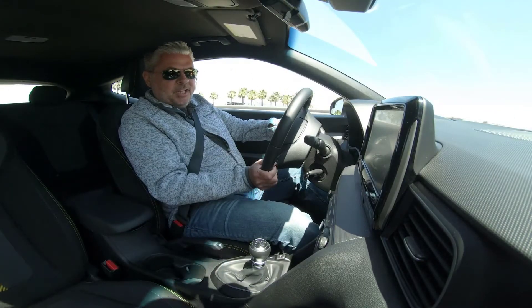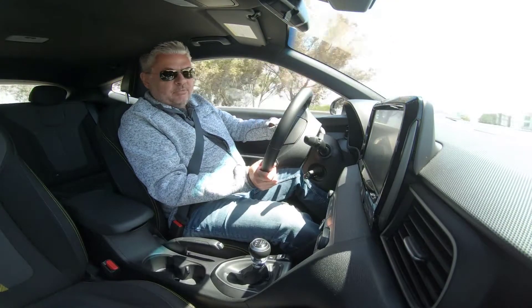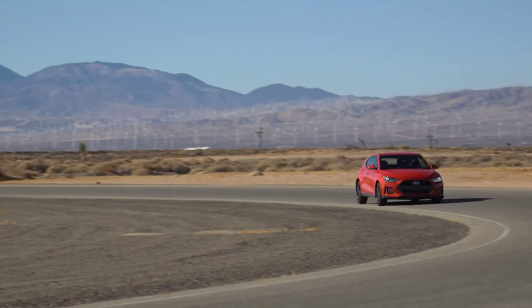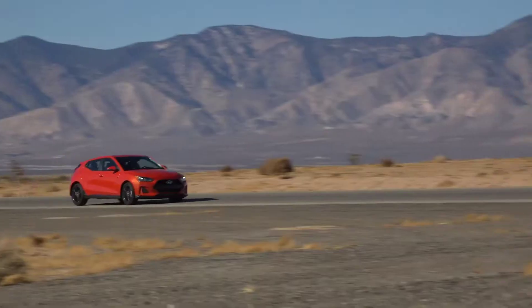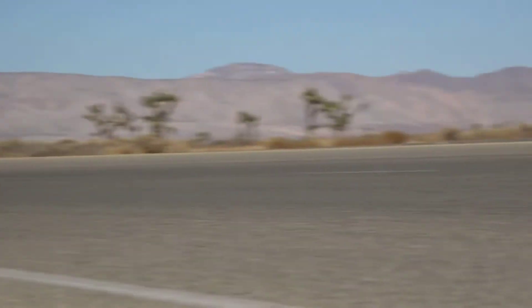My name is Mike Evanoff and I'm the product planning manager of small cars, coming to you from behind the wheel of the all-new 2019 Veloster. Dynamically, Veloster has really improved from the prior generation. We've now got a standard multi-link rear suspension that really increases the handling characteristics and capabilities of Veloster.